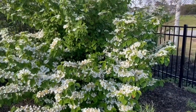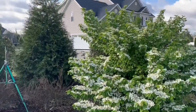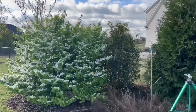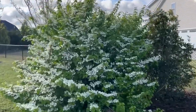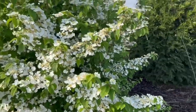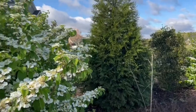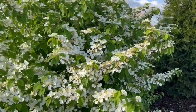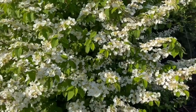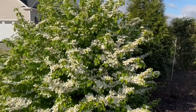And this is our double-file viburnums — two of those — and they're in full bloom. I wish you could smell our two tea olives. They are absolutely permeating the backyard right now with just a really sweet fragrance. These double-files don't really have a fragrance, but wow, are they pretty in the spring.